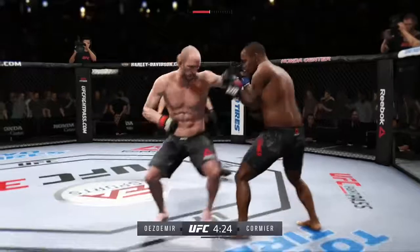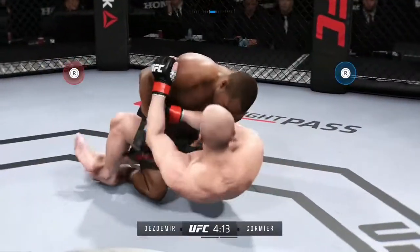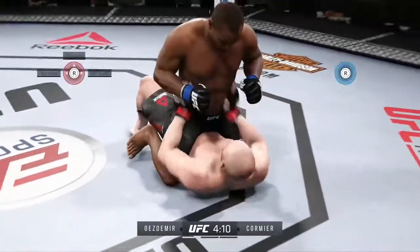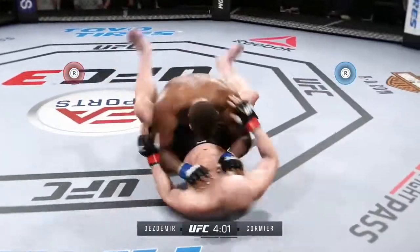Those touches are very hard. Immediately shoots for the leg. Daniel Cormier is one of the best takedown artists in MMA today — that could be a huge factor in this fight.